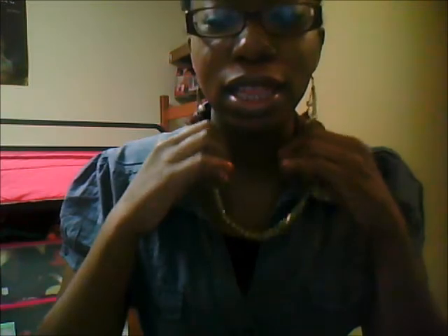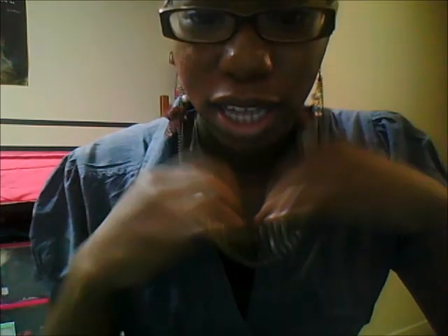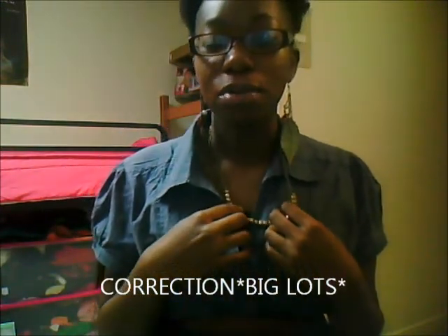So I'm just going to go ahead and jump right into it and start off with my accessories. First things up, I'm wearing these leaf, pearl, and feather earrings. I got these from City Trends, and next I'm wearing this layered sort of type gold necklace, and it has like square type things on it. That comes from Hobby Lobby.